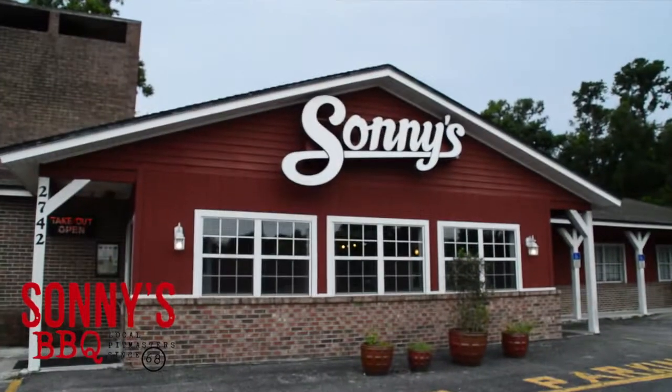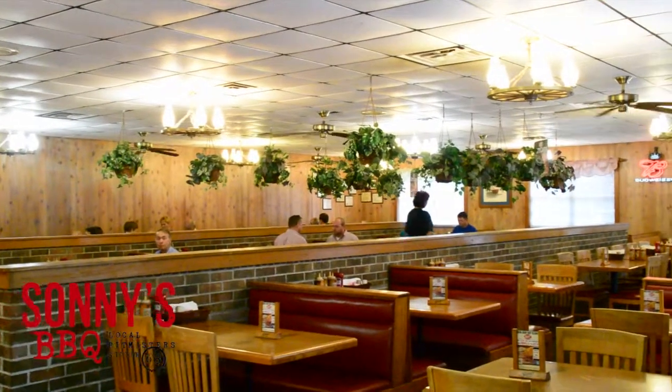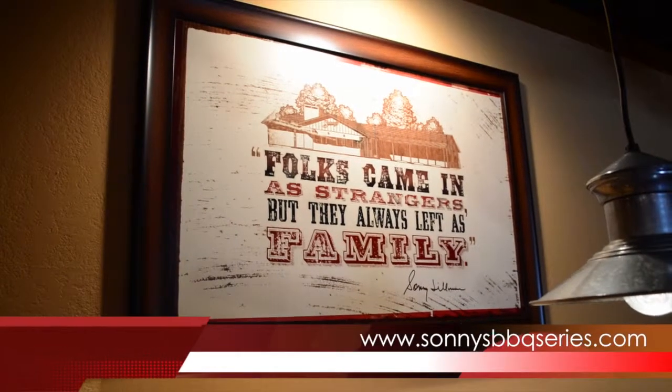Good luck — my money's on you. If you want to sample some of Joey's food, you can stop by here at Sunny's in Fernandina Beach. For lunch or dinner, stop by one of Sunny's Barbecue's 15 locations in Northeast Florida and Southeast Georgia.